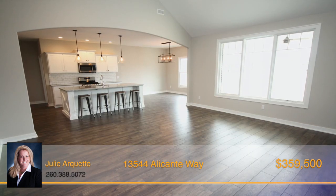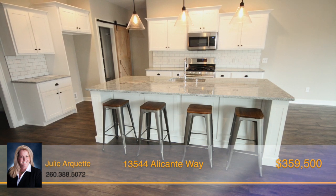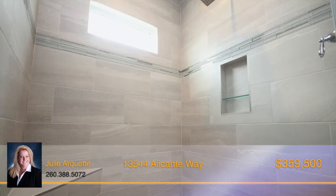The open floor plan leads way to the stunning kitchen with a huge center island bar, granite countertops, stylish backsplash, and a large walk-in pantry. The master suite is complete with a lovely full bath,